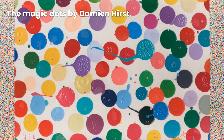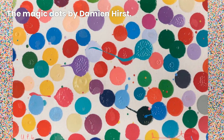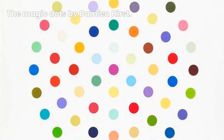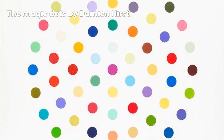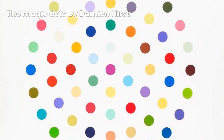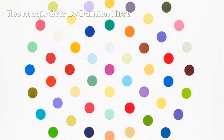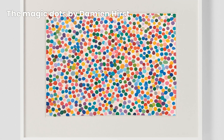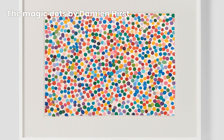But let's not forget the true essence: the power to evoke emotions, provoke thought, and connect with viewers on a profound level. As we conclude our exploration of Damien Hirst's spot paintings, we cannot help but marvel at their transformative influence on the art world. These spots have changed our perception of beauty, challenged artistic norms, and become icons of contemporary art.